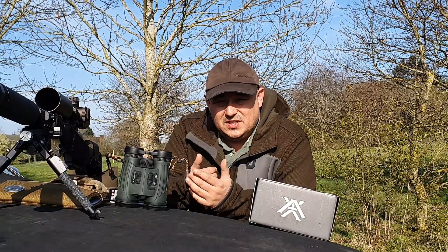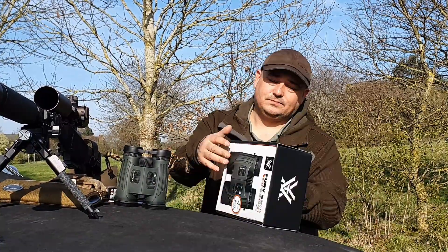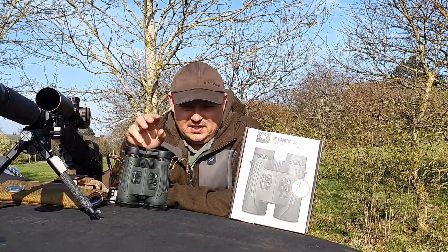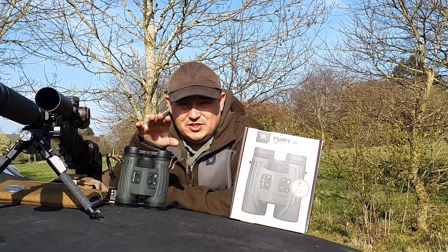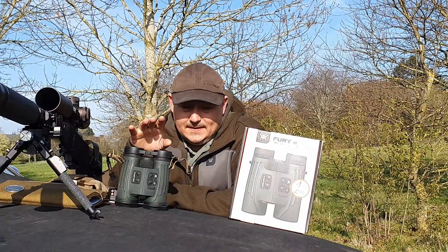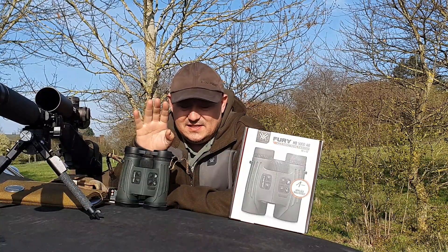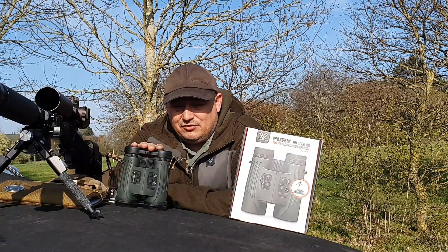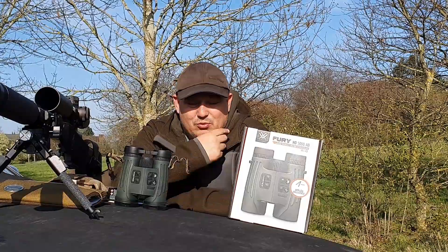Now you've actually seen the binos in action doing their job. Going through some of the core basics on the unit: 10x42 magnification, 32.4 ounces overall weight, 16mm high eye relief, field of view at 1,000 yards is 321 feet, and the elevation angle range it will read is plus or minus 89 degrees. Minimum ranging distance is 5 yards, maximum on a deer is 1,600 yards, 2,400 yards on a tree line or single tree, and 5,000 yards on a fully reflective surface, large building or large target.